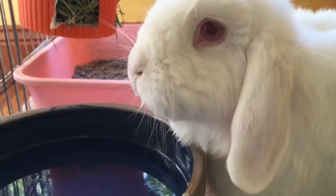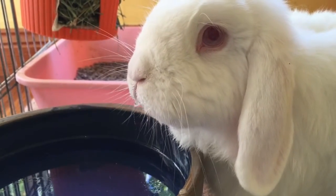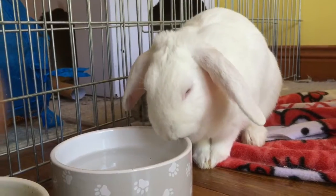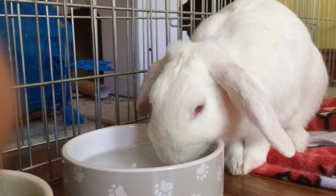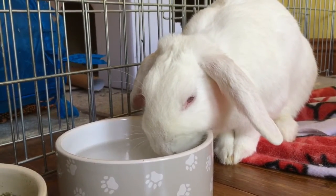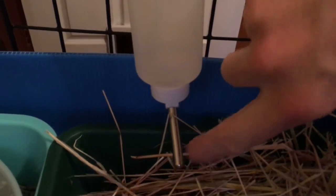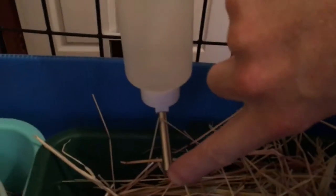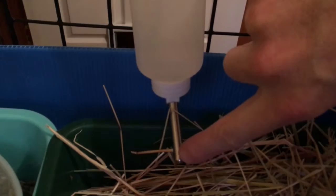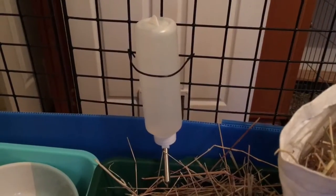I particularly like these large, heavy, glazed bowls for two or more rabbits as they hold a good amount of water. However, they are quite heavy to lift, so if this is going to be an issue, these smaller glazed bowls are great too — you just may need to provide multiple ones if you've got a few rabbits. If you choose a water bottle for your bunny, you need to regularly check that the dripper spout isn't blocked and restricting the water flow.